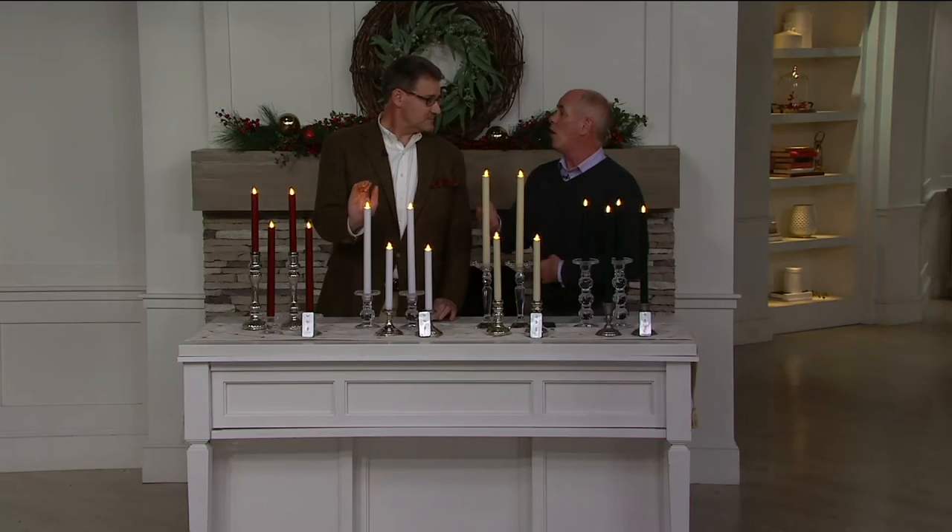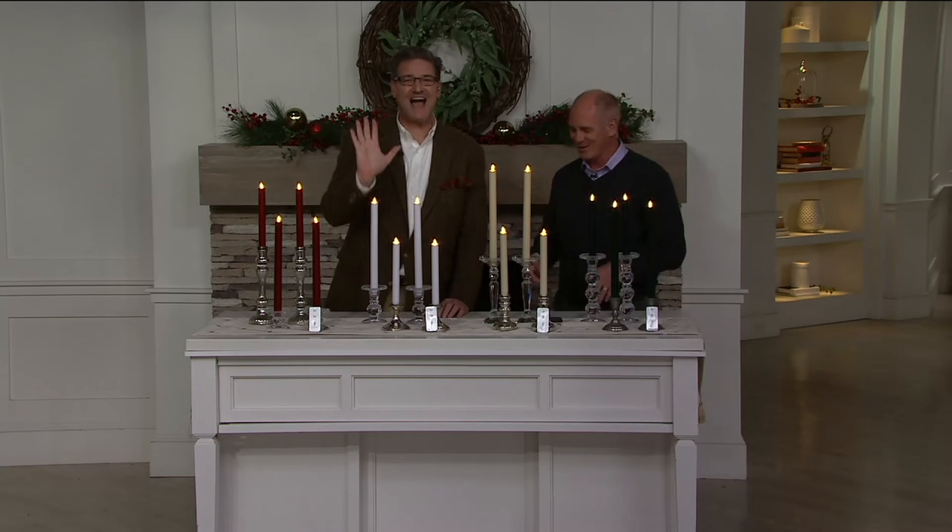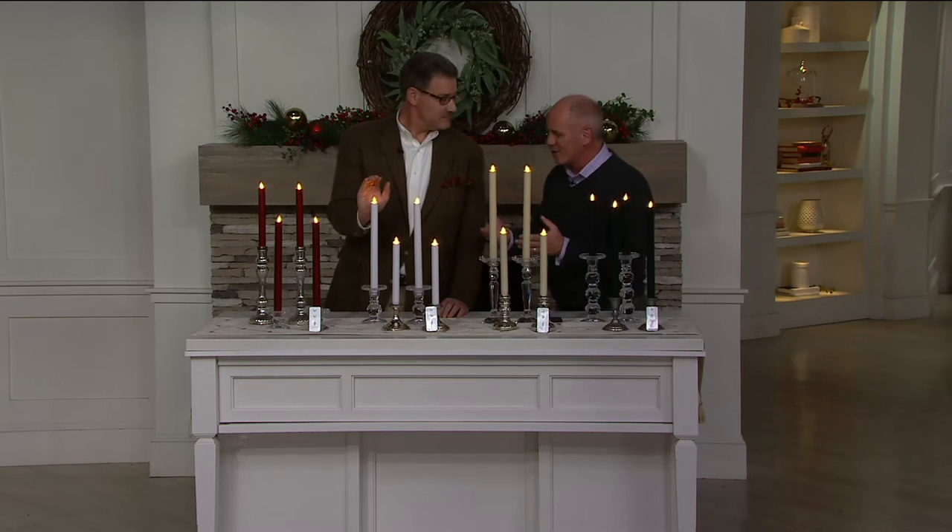Host introduces Greg Lawrence as not just a textile expert but an interior design extraordinaire, noting the current segment has nothing to do with textiles whatsoever.